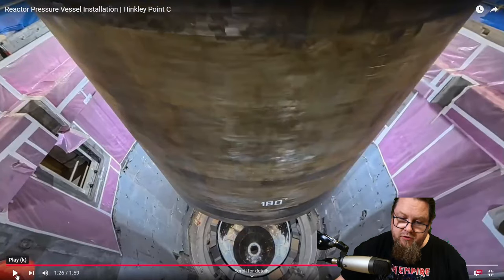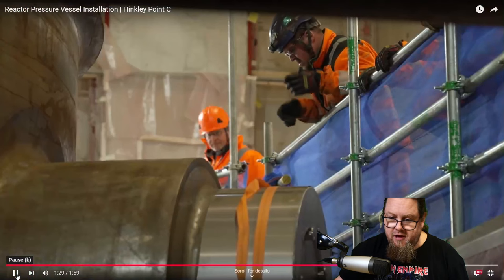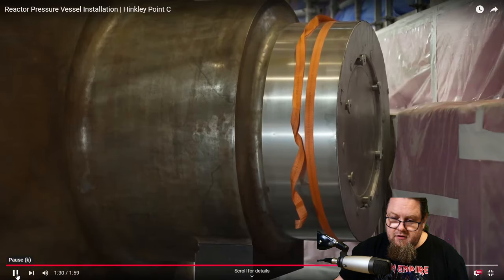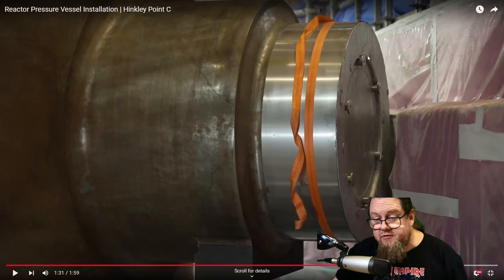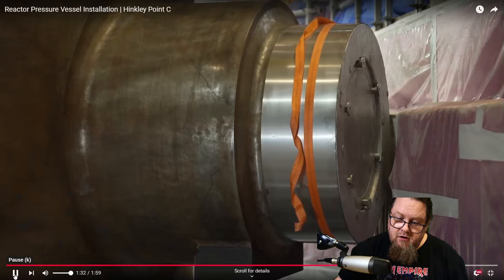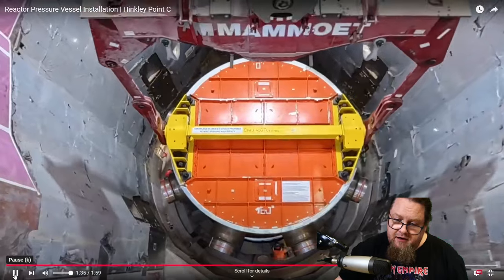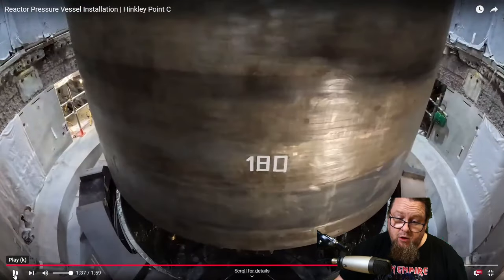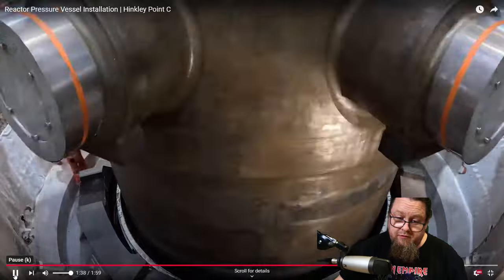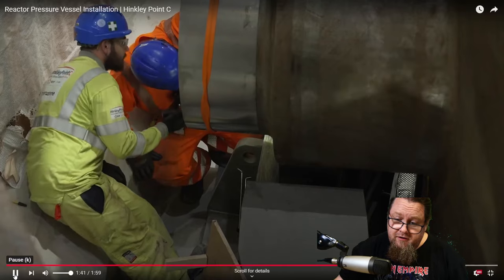This is so amazing — you saw the zero mark and the 180-degree mark. Over here you can see what look like bolts keeping the lid on one of the inlets or outlets. It's being lowered bit by bit, and then in the end it gets lowered into place where it is going to live for the next 80 to 100 years — or maybe even longer.